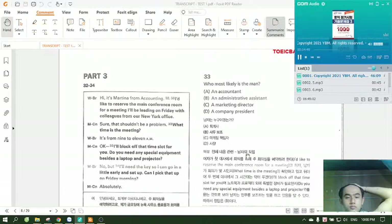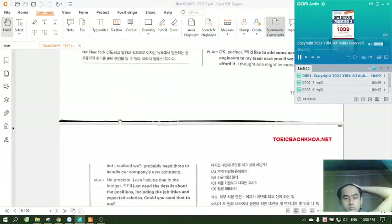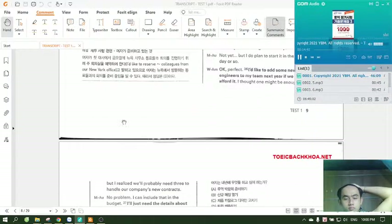Do you need any special equipment besides a laptop and projector? No, but I'll need the key so I can go in a little early and set up. Can I pick that up on Friday morning? Absolutely. Number 32: What is the woman preparing for? Number 33: Who most likely is the man? Number 34: What does the woman want to pick up on Friday morning?